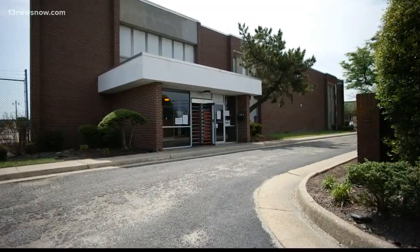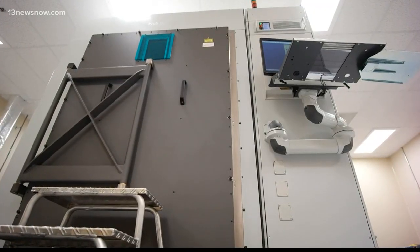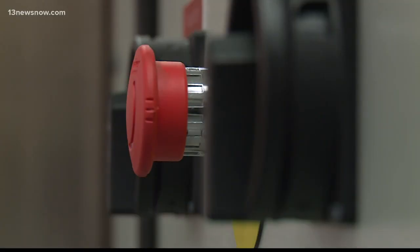Today marks an important milestone for the future of naval shipbuilding, because what you see before you is a significant first for our industry. What you see is the first 3-D metal printer at Newport News Shipbuilding.